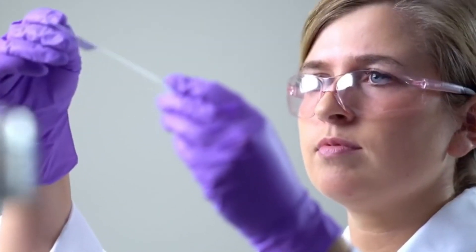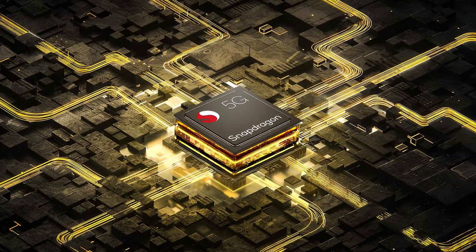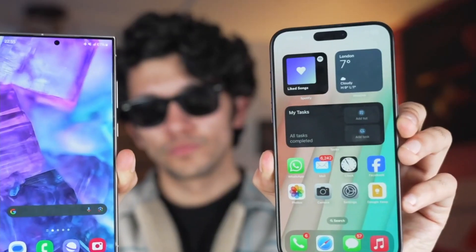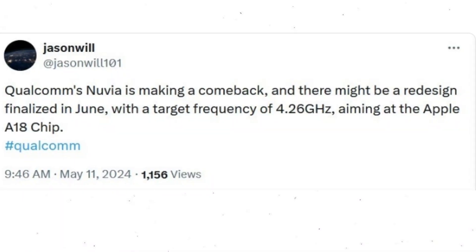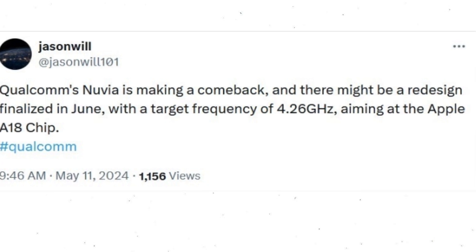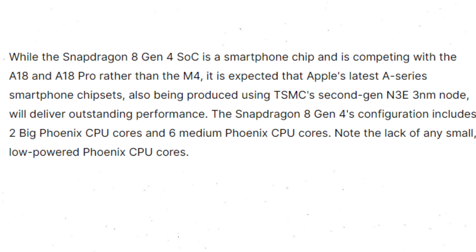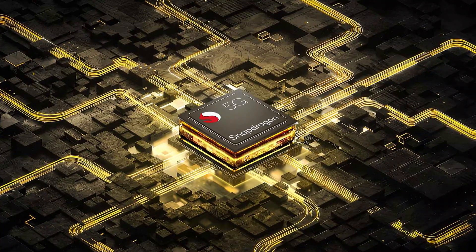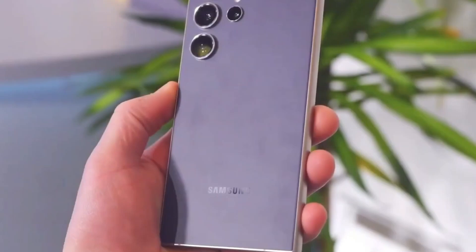To compensate for this, Qualcomm is banking on the sheer speed of the Snapdragon 8 Gen 4, aiming to make it a powerhouse despite the lack of SME — and that's where the redesigned clock speed of 4.26 GHz comes into play. Qualcomm isn't just relying on speed alone; instead of using ARM's Cortex CPU cores like Apple, Qualcomm is flexing its muscles with its custom Oryon cores. This unique architecture could give Qualcomm an edge in performance, albeit with some trade-offs.